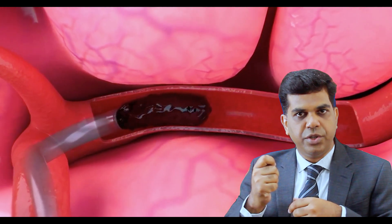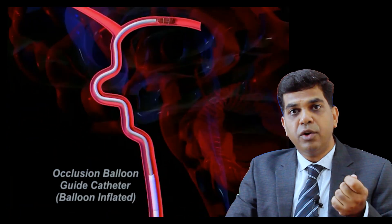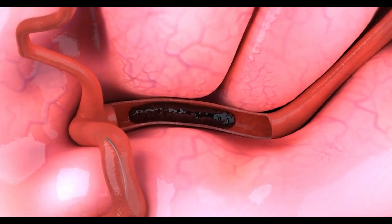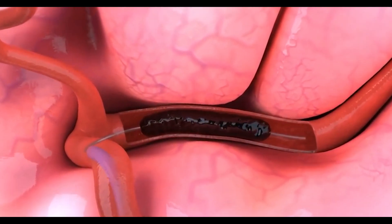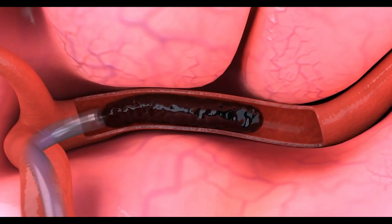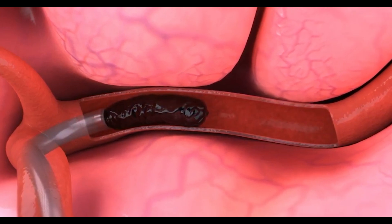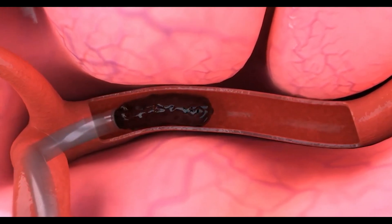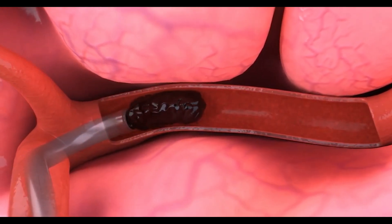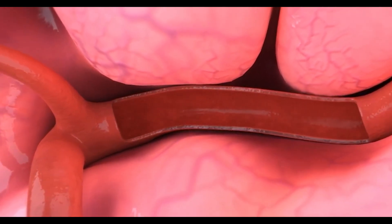One is direct aspiration, the other is by using a stent retriever. We use either of them or combine them together. For direct aspiration, we place the aspiration catheter all the way up at the clot level and apply a negative pressure suction for about three to five minutes, allowing the clot to be grabbed by the catheter, and then pull it all the way down to take out the clot.